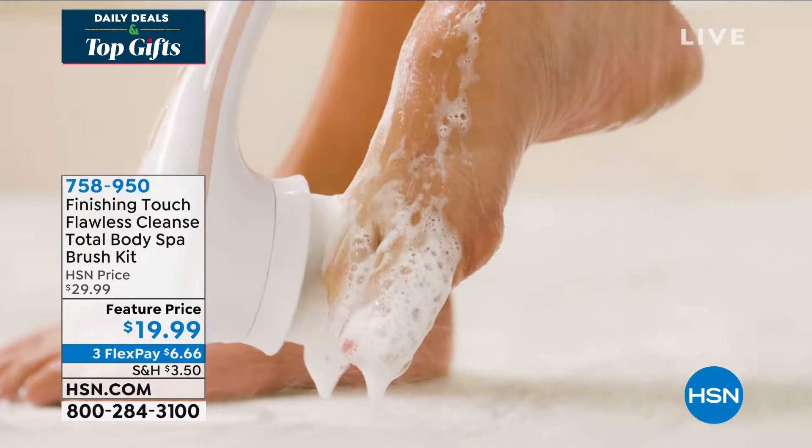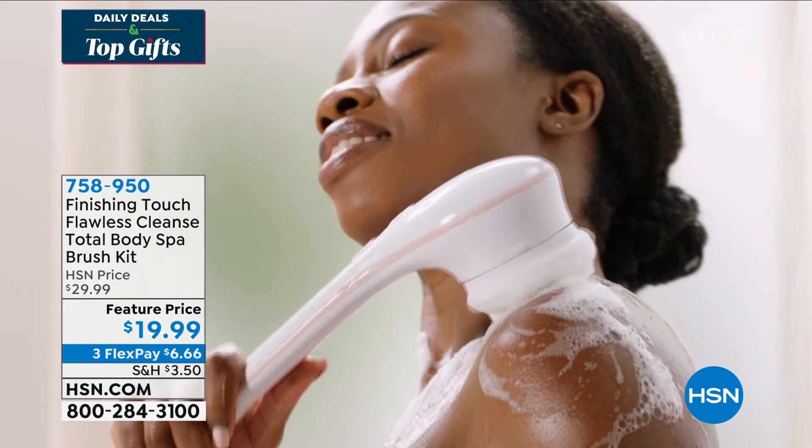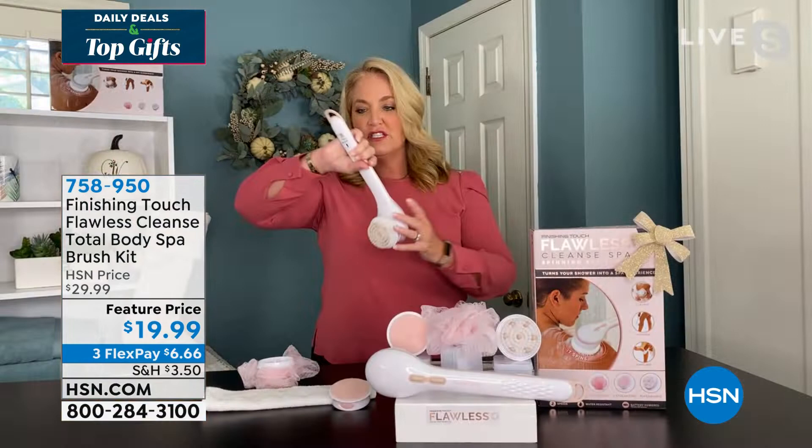You get the entire set including the batteries. Yes, they even give you the batteries, and it's water resistant so you can take it into the shower. They don't recommend submerging the battery portion in a bathtub, but it does have a nice seal around it so it is completely water protected.